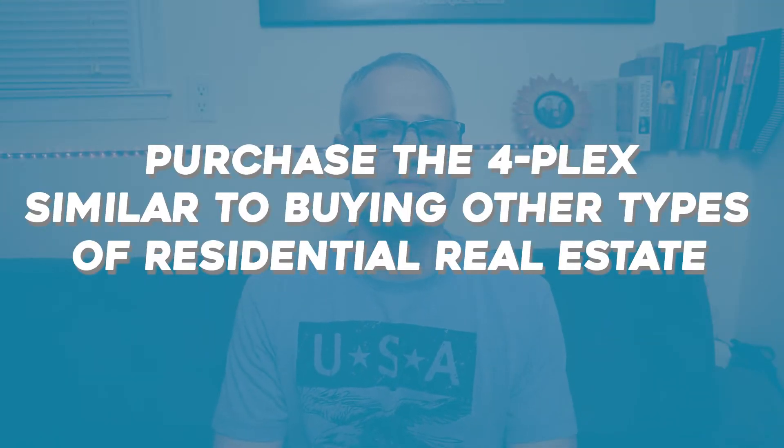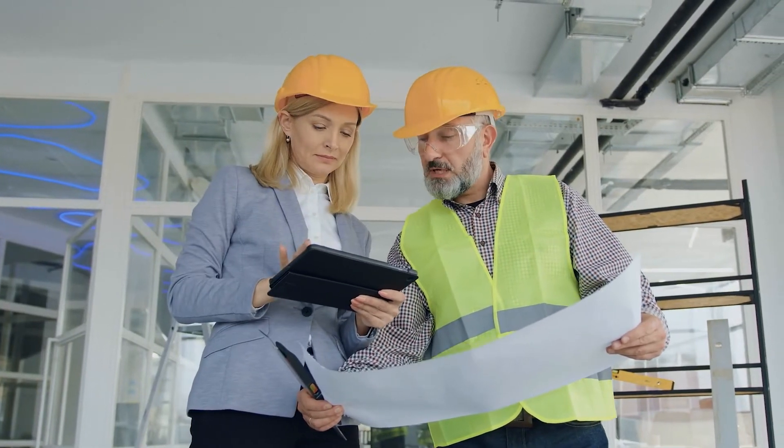Step number two is to purchase a fourplex. Similar to buying other types of residential real estate, buying a fourplex requires us to consider the building's location and condition, as well as hiring a professional inspector. These are crucial while bargaining for a reasonable buying price. If you're a first-time home buyer, you can put down as little as three and a half percent with an FHA loan. Since a fourplex is considered a residential loan — and it varies — it's important to do your own research at every step of the purchasing process. Plus, buying a fourplex comes with tax benefits.